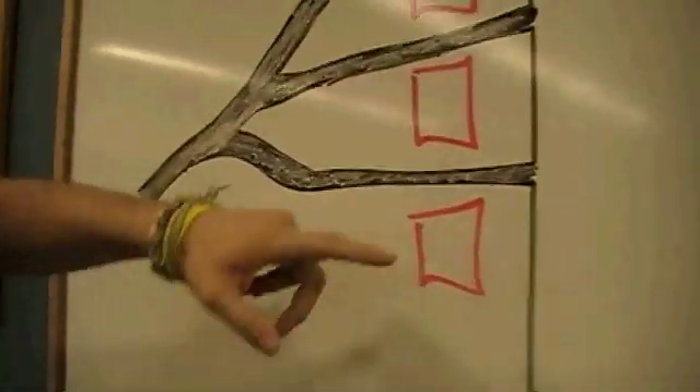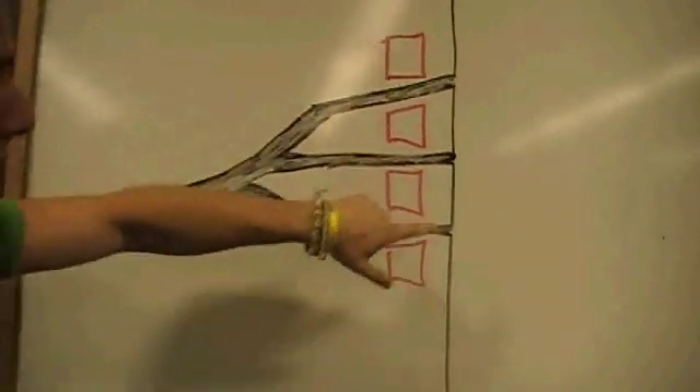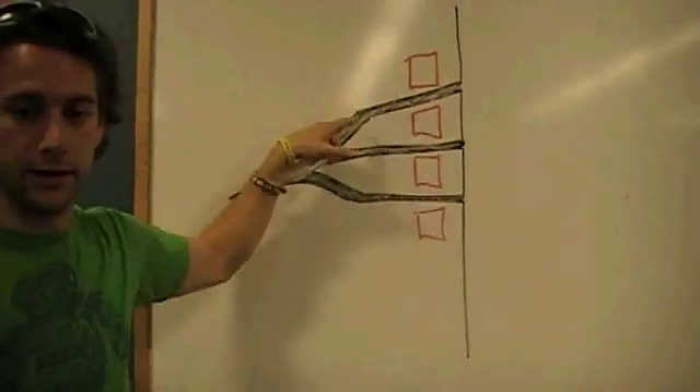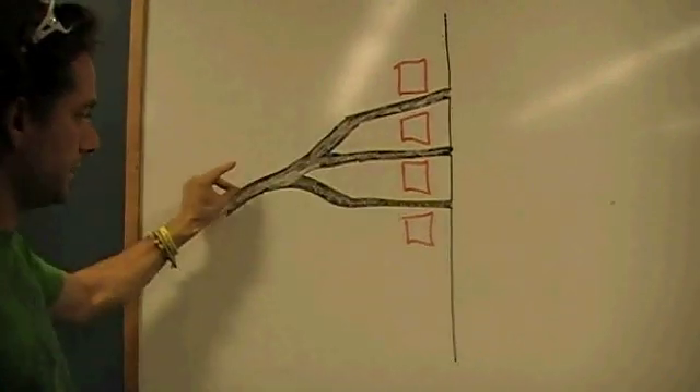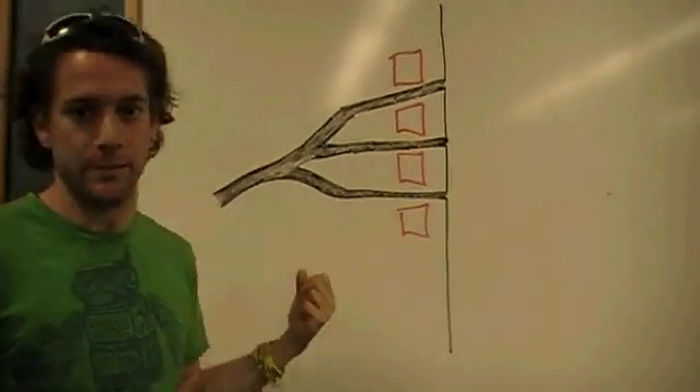A nerve plexus is a group of spinal nerves that exits the spinal column and then meets up before they go somewhere together. You can see the spinal cord, the vertebrae, and these are different spinal nerves that are exiting the spinal column. They come out by themselves, then they join up, and then they go somewhere special.